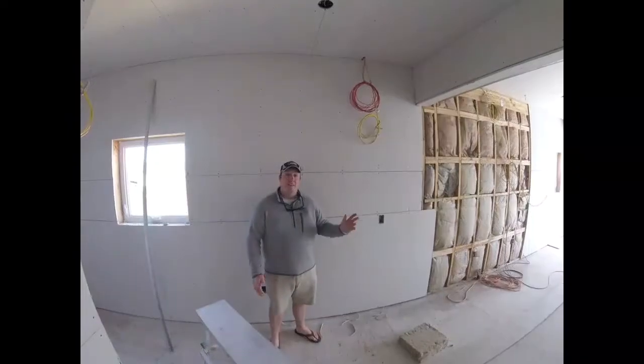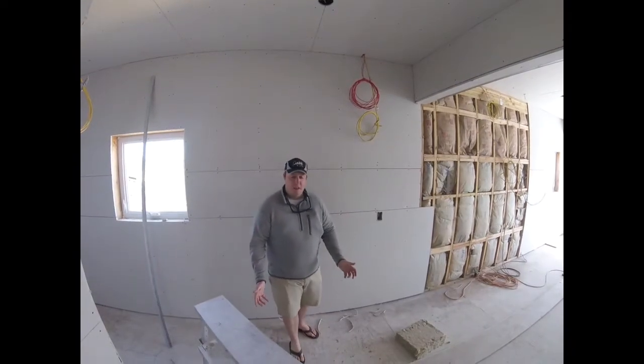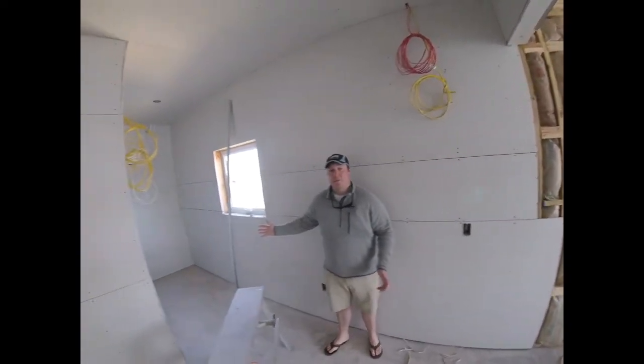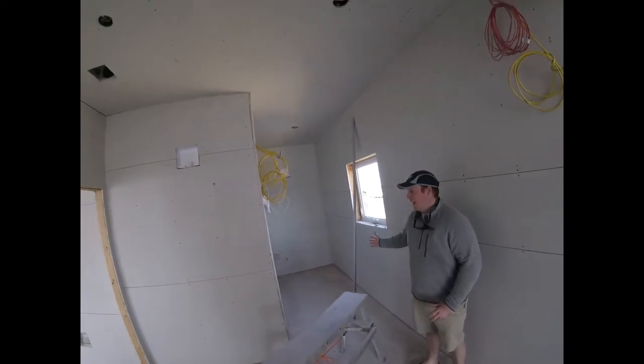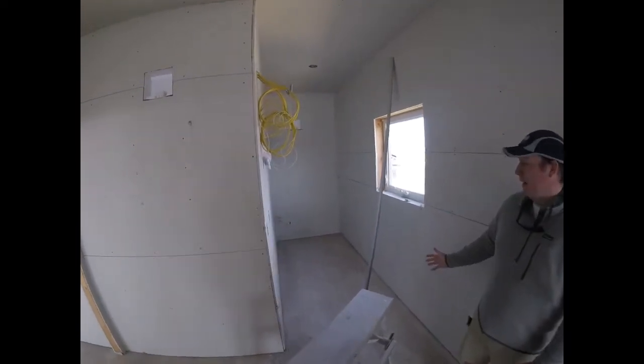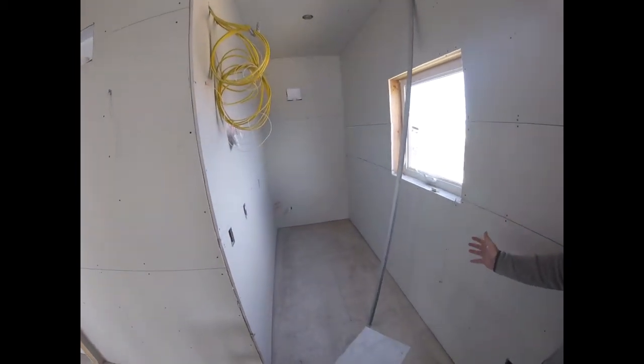Now we find ourselves inside our new world class kitchen. To my right here on the northern side of the club we have our slop sink area — this will be some storage for dry goods. It will also be an area where you can clean the whole kitchen into and be able to get out of there. I'm really looking forward to that.